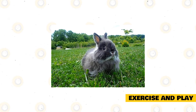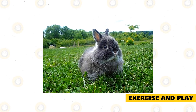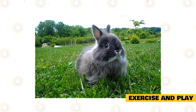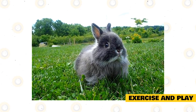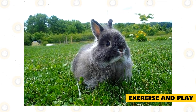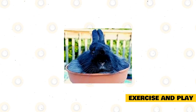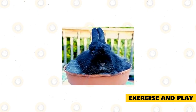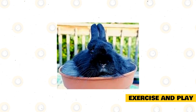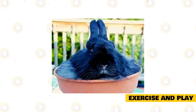Rabbits are most active at daybreak and sunset. The Jersey Woolly is a curious and playful breed, and most free-roaming individuals may greet you and your guests at the door. Jersey Woollies are highly intelligent and love learning new tricks. They also enjoy chewing and digging, so it's important to provide appropriate toys for them to chew on while also staying on top of their dental health.